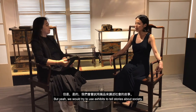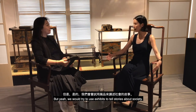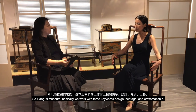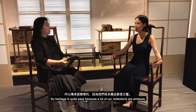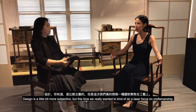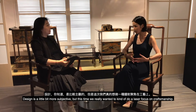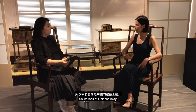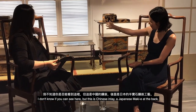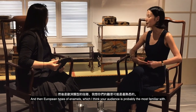We try to use exhibits to tell stories about society. This time we decided to go deeper into the detail of craftsmanship. Liang Yi Museum works with three keywords: design, heritage, and craftsmanship. Heritage is easy because many of our collections are antiques. This time we really wanted a laser focus on craftsmanship — looking at Chinese inlay, Japanese makie, and European enamel techniques.